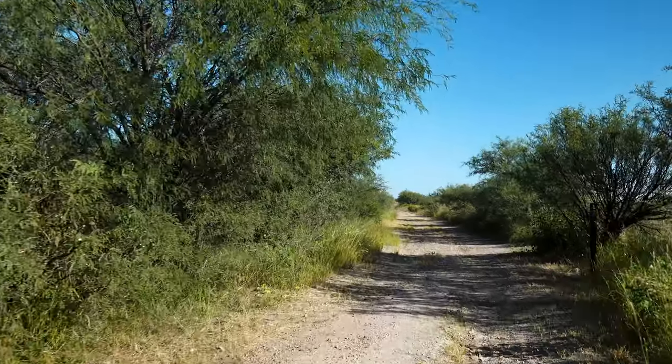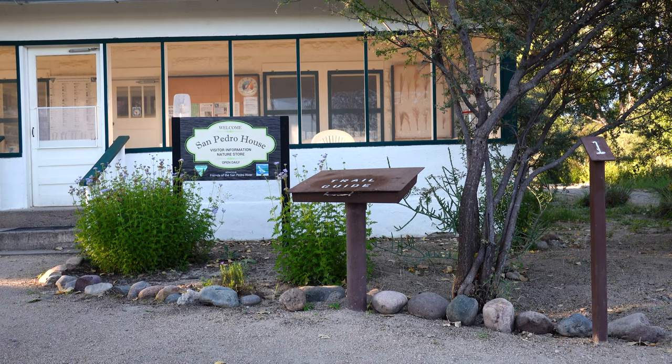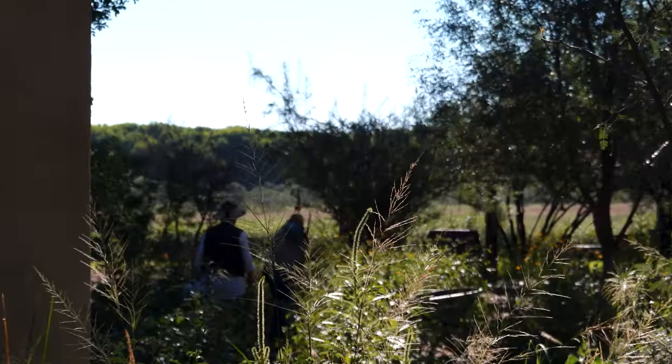The San Pedro House itself is a ranch house from the 1930s and is the visitor center for the SPRINCA. It takes plenty of help to keep up with the work around the center, and there are a lot of volunteers who do that.